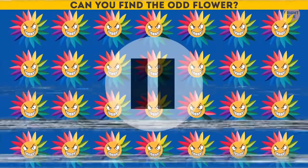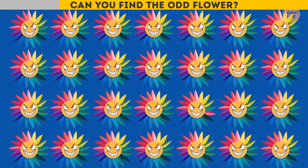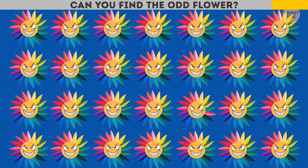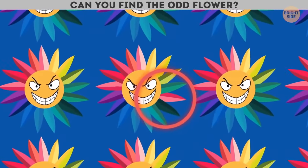Can you find the odd flower? If you need more time, you can pause the video — I won't count it as cheating! It's the one in the right bottom corner — it has one additional pink petal!